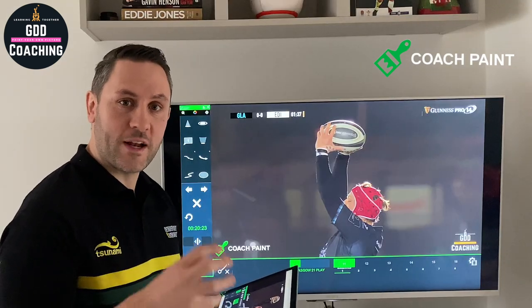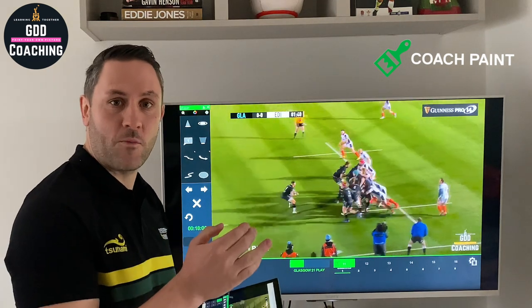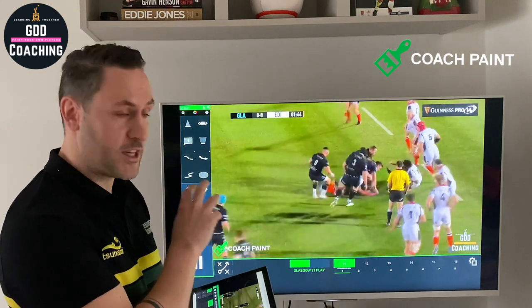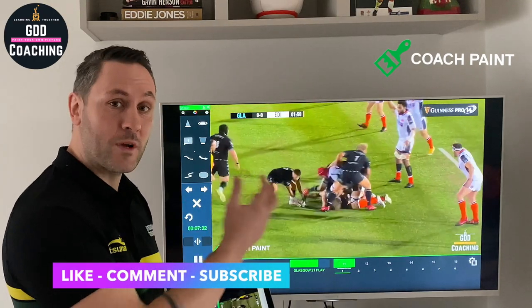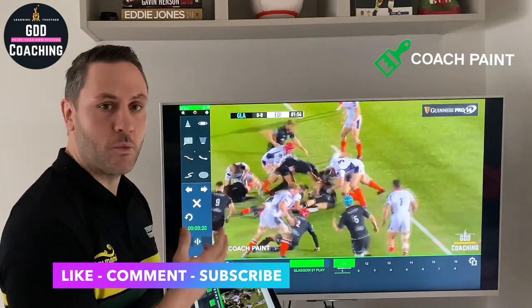We're going to take a quick look at a 21 play from Glasgow vs Edinburgh from last week. A 21 play is two phases the same way and one phase back. So nine shape off the line out initially for a six-man line out. They then play a second phase around the corner and hit the forwards, and then the third phase comes back the other way — they hit Jones up from a blind angle, so we'd call that a 21 blind play.